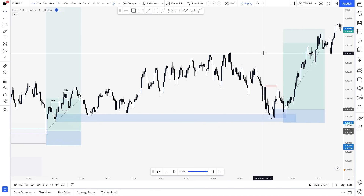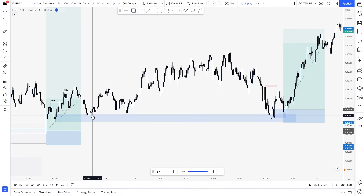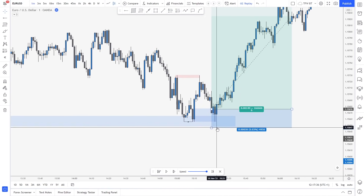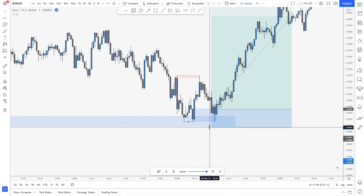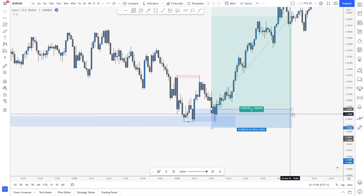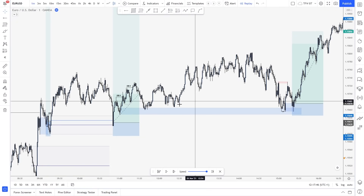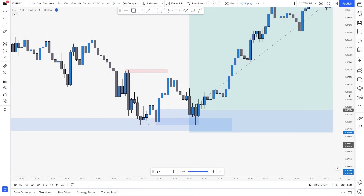Then what happens is we came back right there. Some traders got stopped at break-even, which is very fine. At that moment I wasn't at the charts — it was around 3:20 to 3:30. But what we have is, if we trust the setup and trust the longs, the market came back inside. And what we simply do is just follow structure.